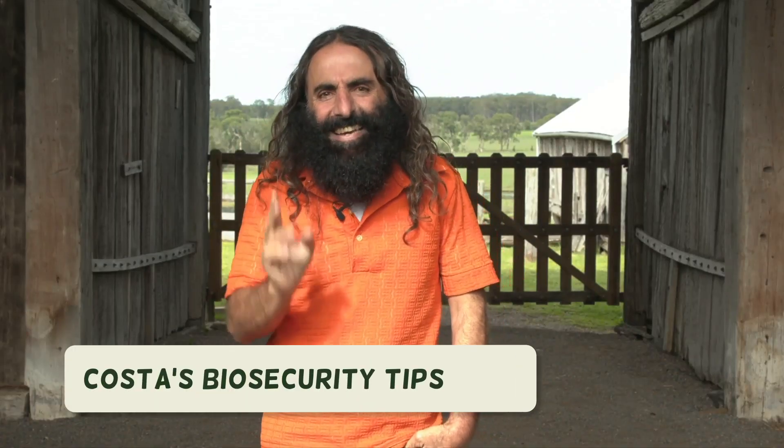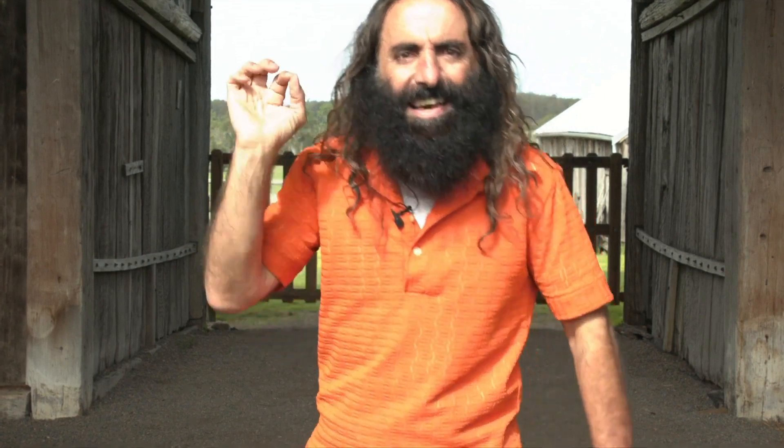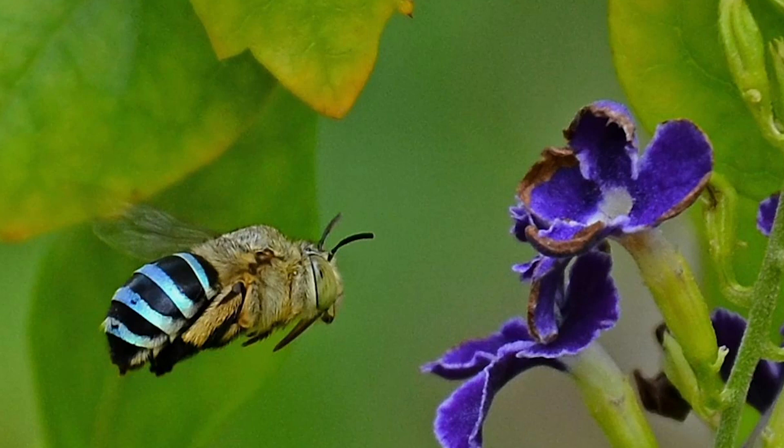There's more than 1,600 species of bees that are native to Australia. Let me repeat that — 1,600 individual species. Here's one of my favourites: the beautiful blue-banded bee.